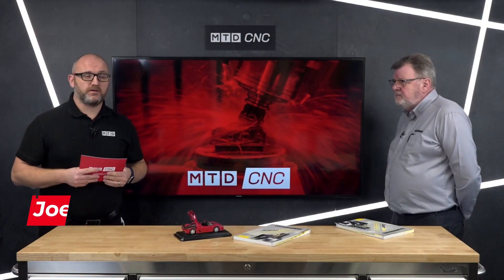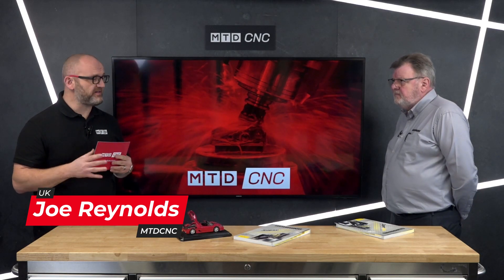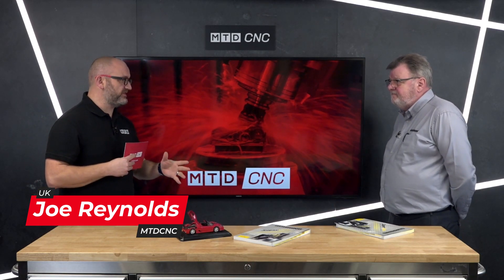Coming up in this technical corner, I'm here with Dave Hudson of Goring. Dave's going to be telling us all about his new catalogue — the Super Line.